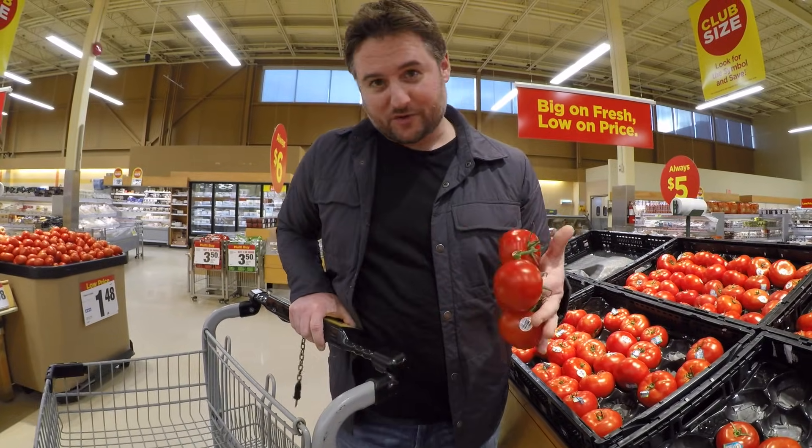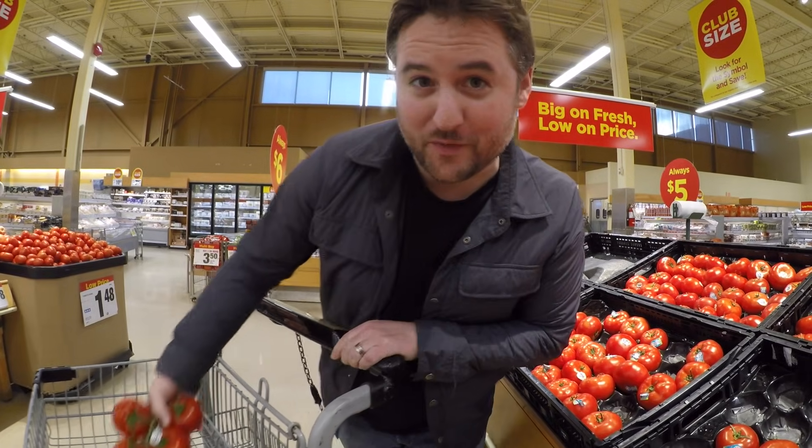Most people don't eat tomatoes fresh from the garden anymore. Instead, they come from the grocery store. Even us — we grew hundreds of the little red gems last year, and yet here we are again, buying tomatoes from the grocery store that come from halfway around the world. No flavour, questionable nutrition, and a hefty price tag to boot.